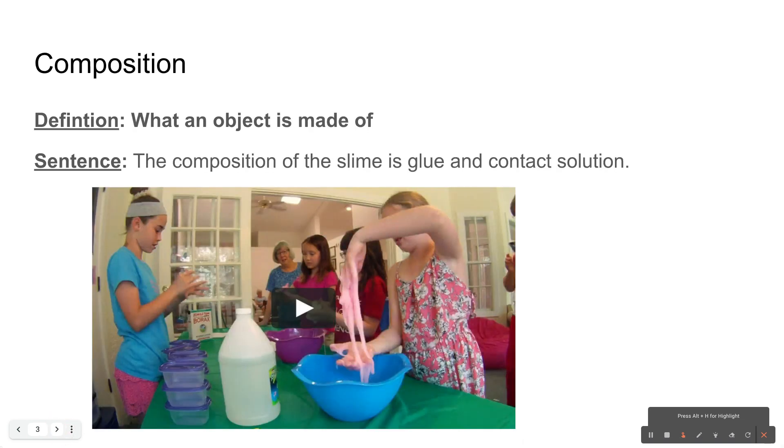Composition. The composition of something is what an object is made of. So the composition of slime is glue and contact solution. Here in my picture, the young ladies are making slime, and what slime is made of is its composition.